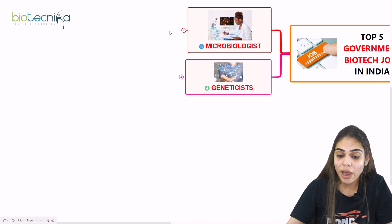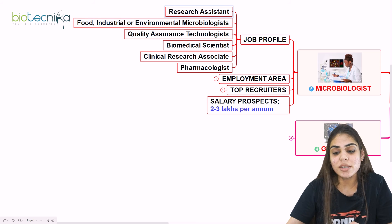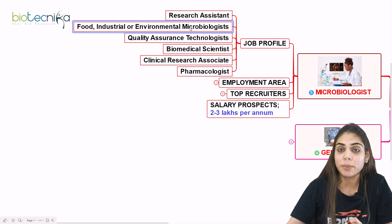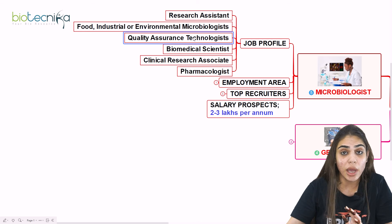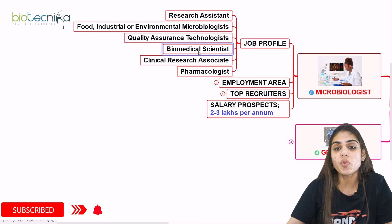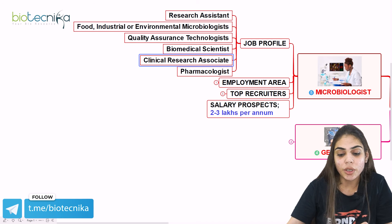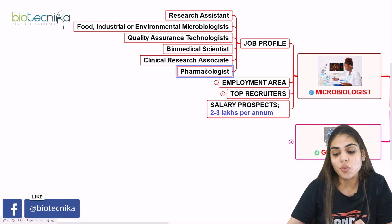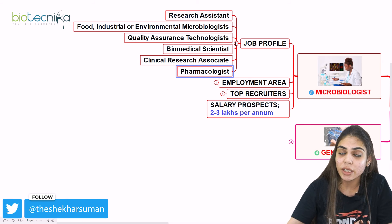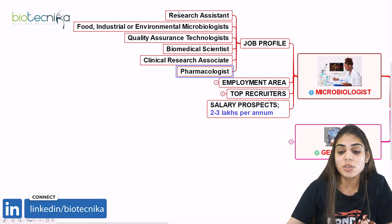The fifth and last opportunity is Microbiologist. Under microbiologist, you have various job profiles: research assistant, food/industrial/environmental microbiologist, QA technologist for QA and QC departments, biomedical scientist (requiring a PhD in microbiology or related field), clinical research associate (CRA), and pharmacologist. If you have qualified CSIR NET and completed MSc in microbiology or any related field, you have a greater chance of working in all these fields.